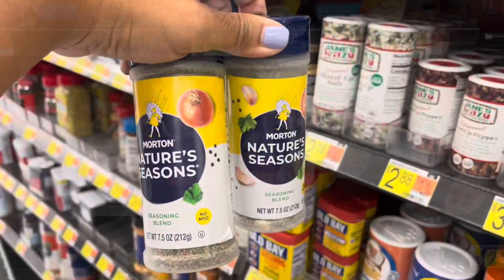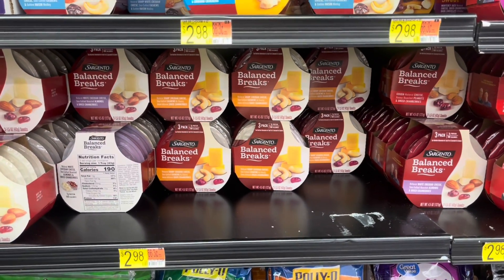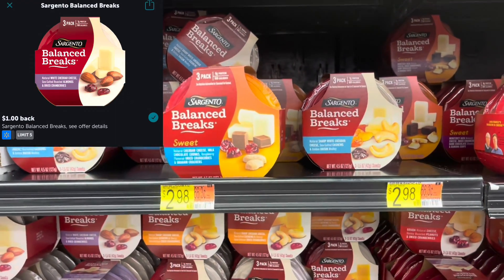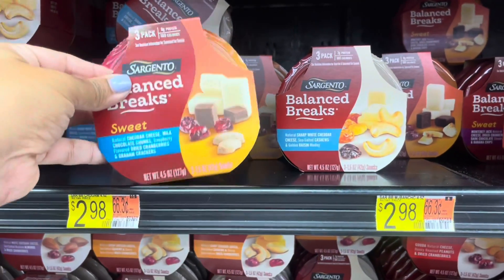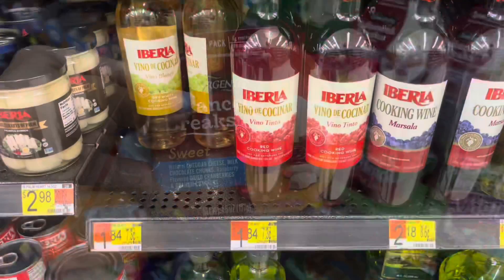Next I'll be picking up these Sargento Balance Breaks priced at $2.98 in my store. Ibotta is giving back $1, making my final cost just $1.98. I'm picking up this one because it looks really yummy!